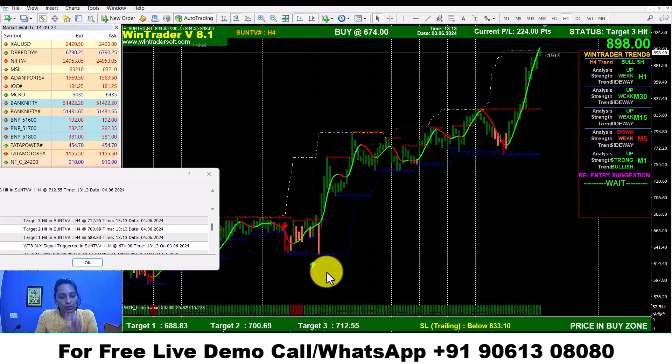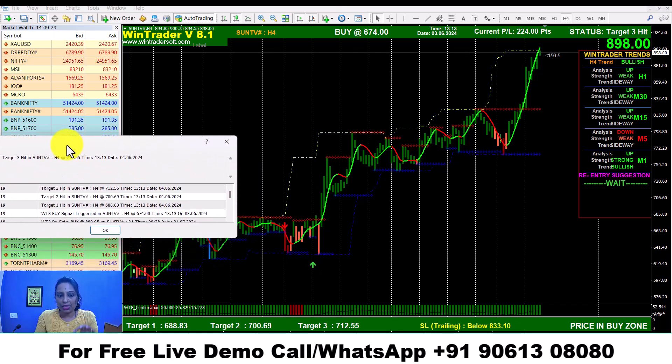If you want to trade, it will add the signal. There will be an alert box with sound. If the buy signal is green and the price is confirmed, we will buy in Sun TV.